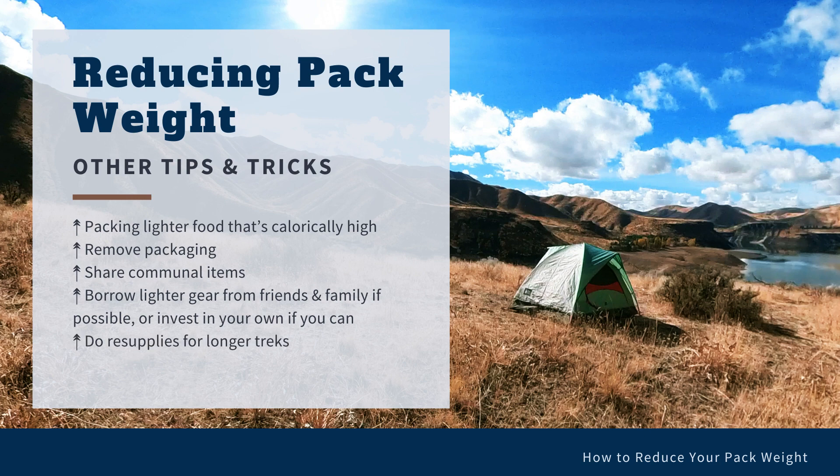Another great option is to resupply your food for longer treks. If you're planning a week-long trek, consider trails that have a place you could duck out for a resupply. You can mail yourself food or make a food cache so that you don't have to carry all of the food you'll need for the entire trip.